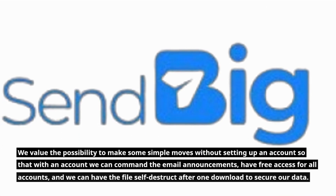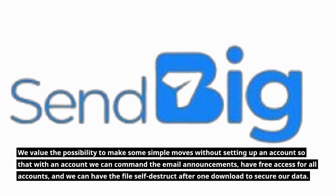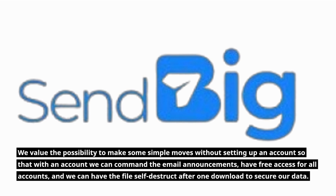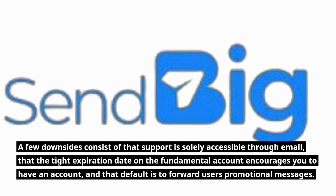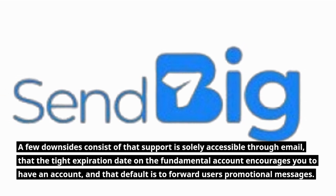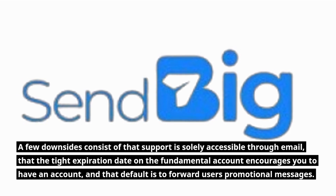We value the possibility to make some simple moves without setting up an account, so that with an account we can control email announcements, have free access for all accounts, and have the file self-destruct after one download to secure our data. A few downsides consist of support being solely accessible through email, the tight expiration date on the fundamental account encouraging you to have an account, and the default being to forward users' promotional messages.